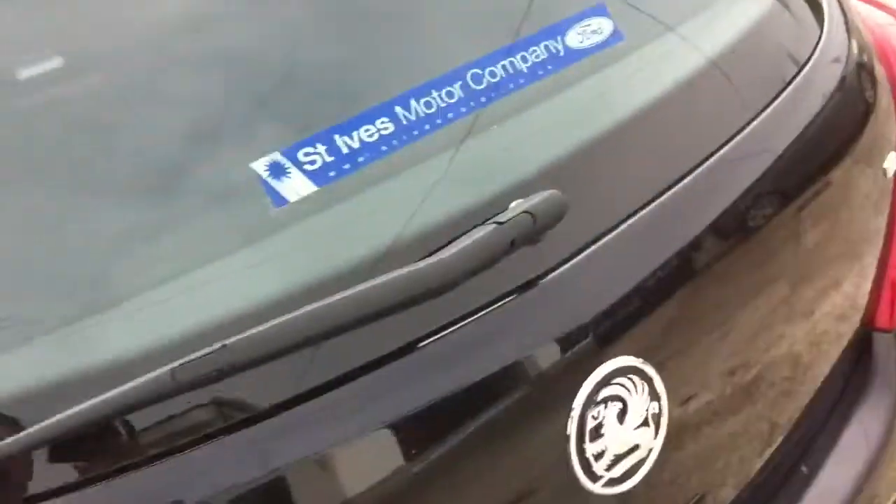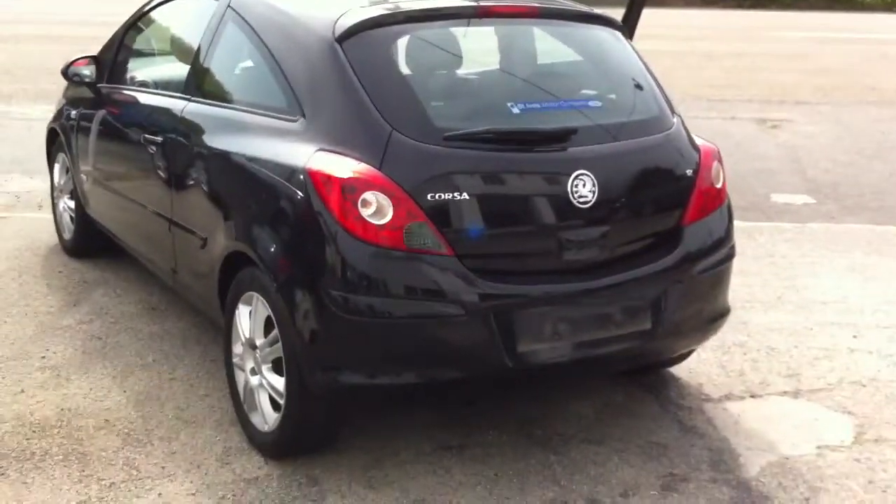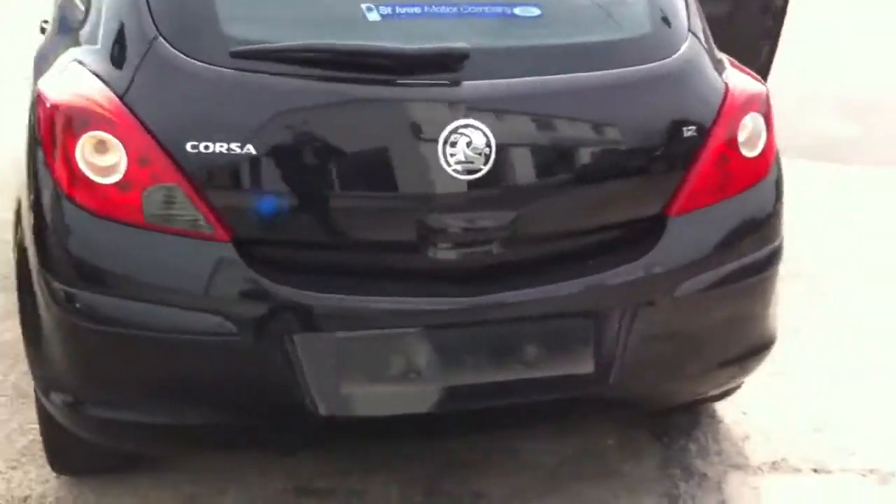Have a look in the boot. There's a boot with an extra little storage thing underneath there, and storage on the boot lid too. There you have it — the back of the car. It's a lovely car, really clean and neat.